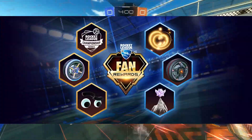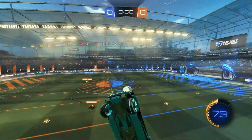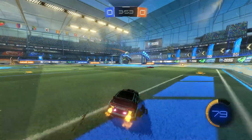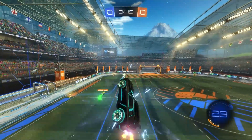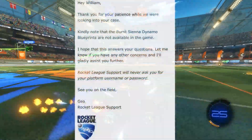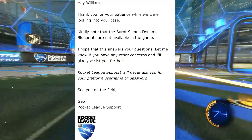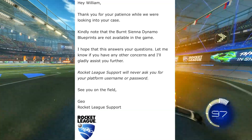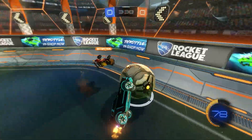We usually use that term for when RLCS items are taken out of drops and no more can be added into the game, but this is a different kind of discontinue. When the Dynamos were released in the Zephyr crate back in 2018, Psyonix made all the colours available for a short amount of time until they decided to remove the crimson and burnt sienna ones because they are so similar to the unpainted ones, but doing this created some of the rarest and most expensive items in the game.